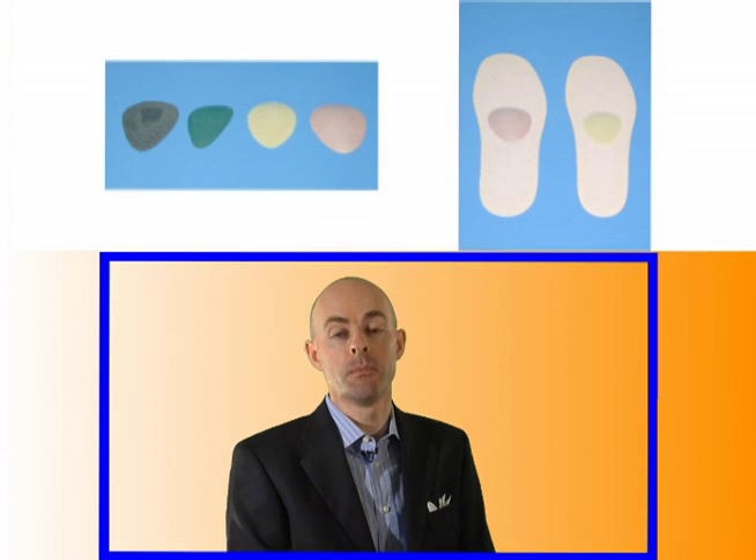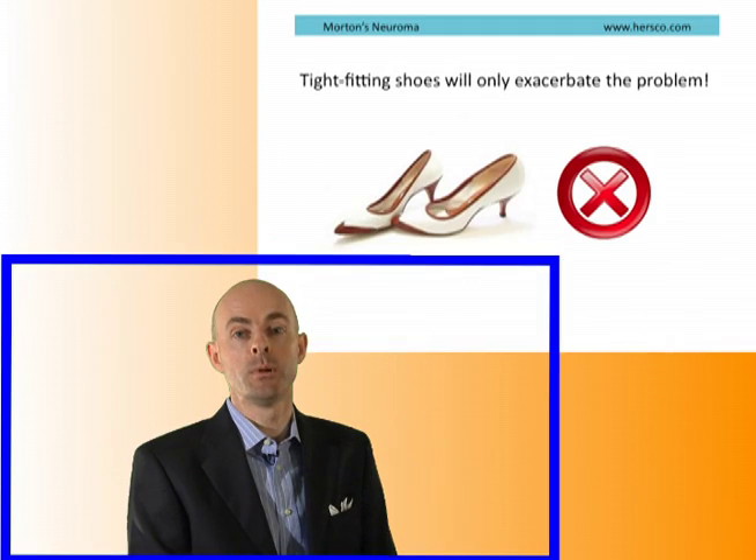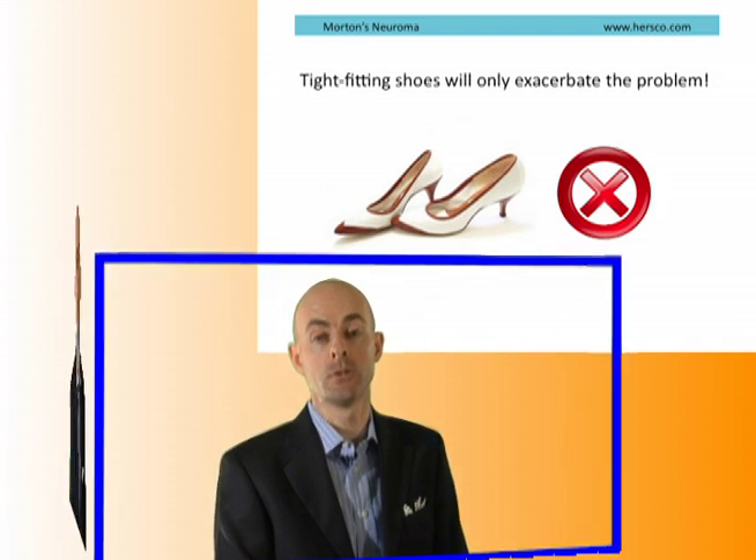HERSCO used to sell up to 30 different styles and sizes of metatarsal pad. It is important that the patient wear wider shoes if you're going to put in either a MET pad or an orthotic, as you will be adding bulk to what is already a tight fit inside the shoe and only worsening the situation.